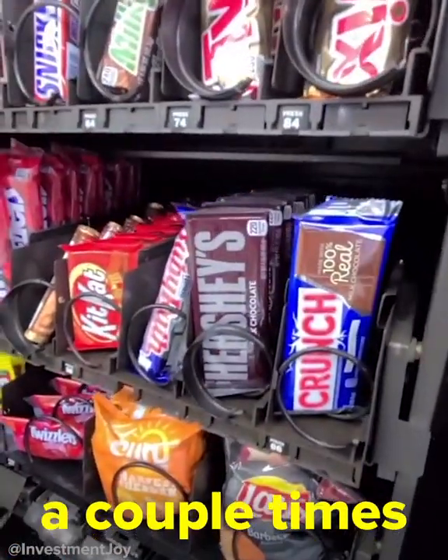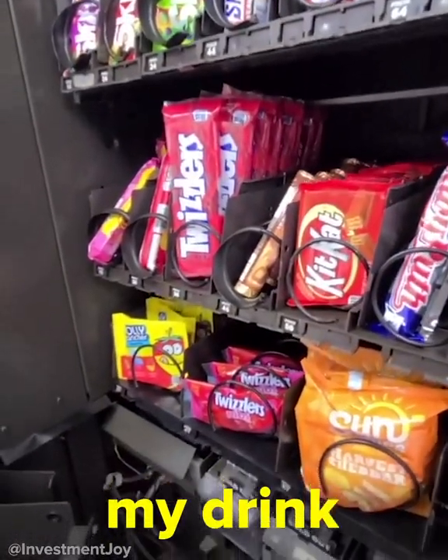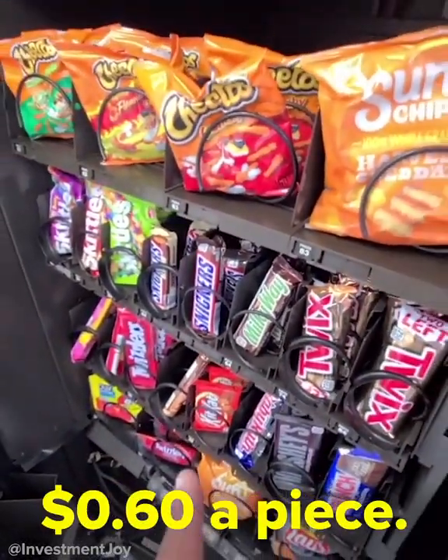We go to Sam's Club a couple times a week and buy snacks for this one, as well as my drink vending machines. You put money in it and you can buy stuff. These are about $1.25 and they cost $0.60 a piece.